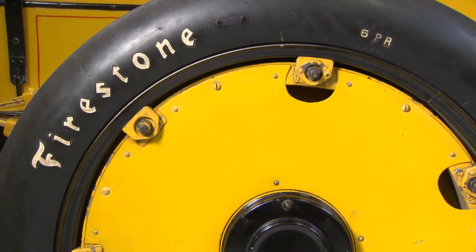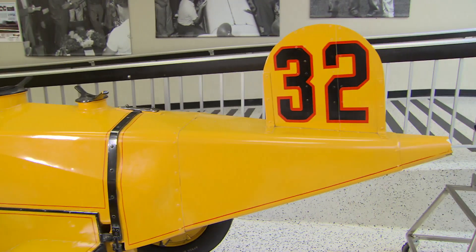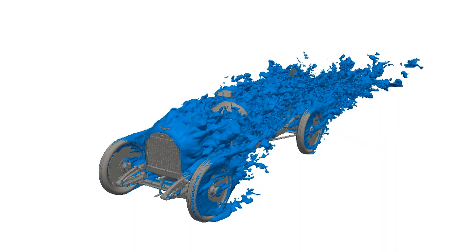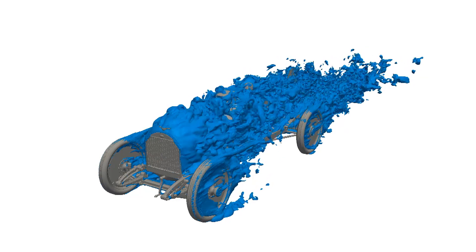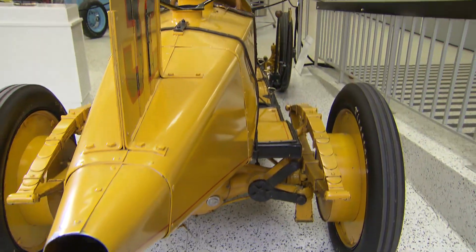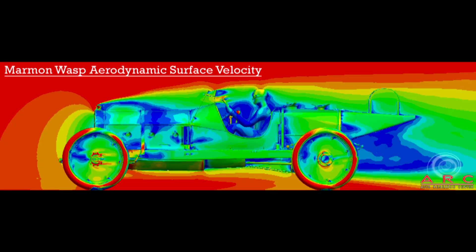Even in 1911, aerodynamics were considered, as you can see by these covered wheels, tapered body, and rear section that resembled an airplane rudder. You can actually see how the air traveled over the Wasp — there was a lot of disturbed air. The sharp edges on the front around the radiator caused air to become separated, and the rear suspension exposure made the wake extra dirty, actually making the tapered body design redundant.